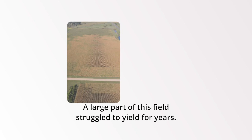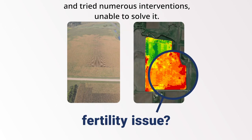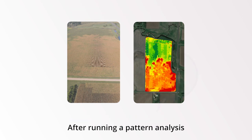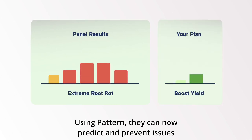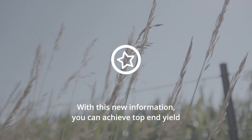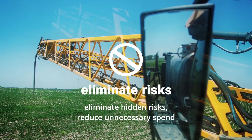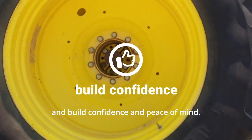A large part of this field struggled to yield for years. The farmer thought it might be a fertility issue and tried numerous interventions, unable to solve it. After running a Pattern analysis, they found extreme root rots holding them back. Using Pattern, they can now predict and prevent issues before they appear in the yield monitor. With this new information, you can achieve top-end yield, eliminate hidden risks, reduce unnecessary spend, and build confidence and peace of mind.